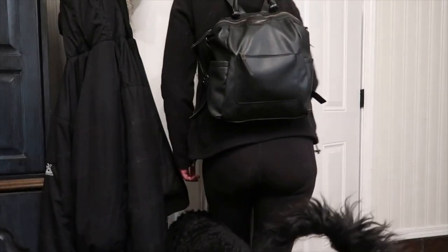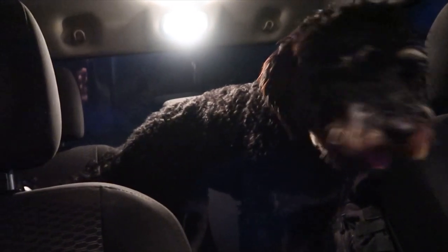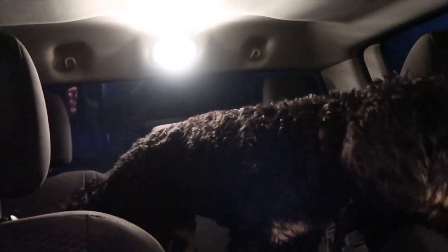That is pretty much my 5am dog mom morning routine every day for work. I hope you guys enjoyed this video — make sure to give it a big thumbs up, hit that subscribe button down below, and we will catch you in our next video.